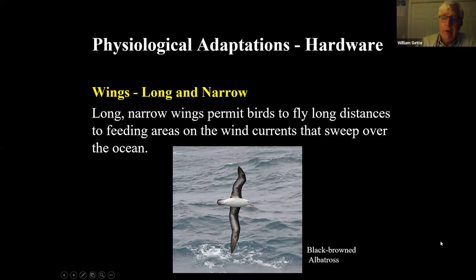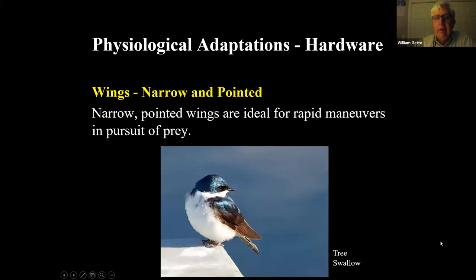The tree swallow has very narrow, pointed wings important for maneuvering in pursuit — it's a pursuit hunter chasing flying insects and must move very quickly. Compare its wing shape to an airplane: it's a fighter jet. They have to be incredibly maneuverable to escape an enemy and to chase prey. These wings are designed for rapid maneuvers in pursuit.